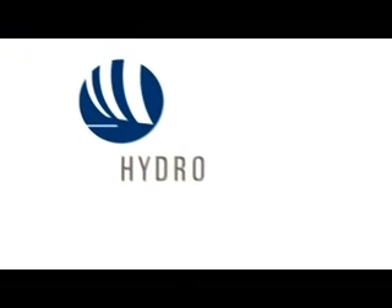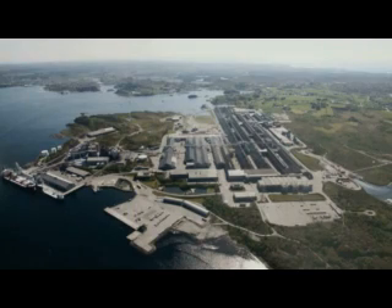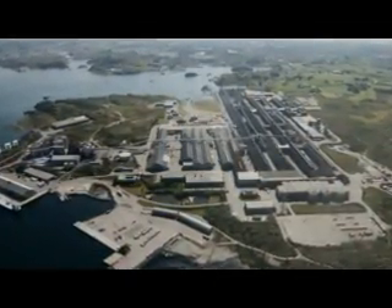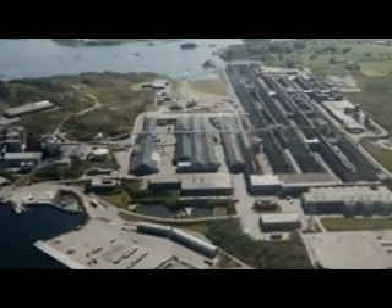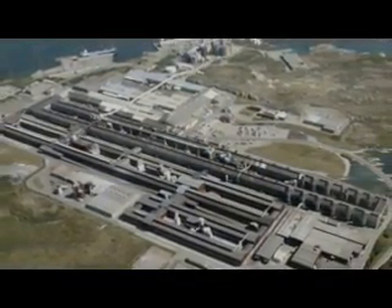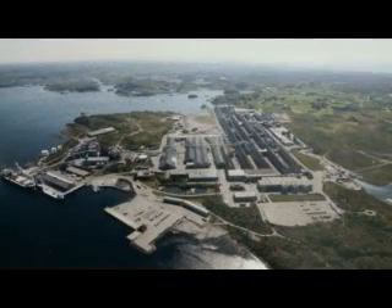Wherever you go, you find aluminium: in buildings, in boats, planes and cars, household appliances, in packaging, computers, cell phones, containers for drinks and foods. Aluminium is an important metal for the future due to its strength, lightness and excellent potential for recycling.